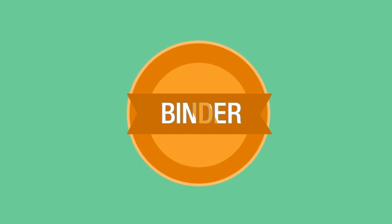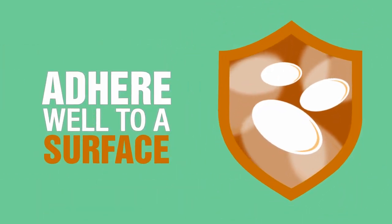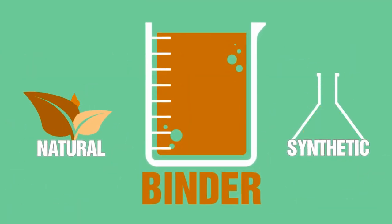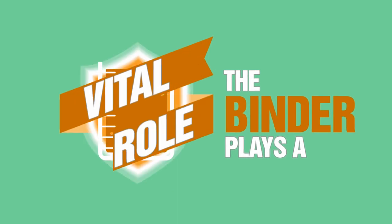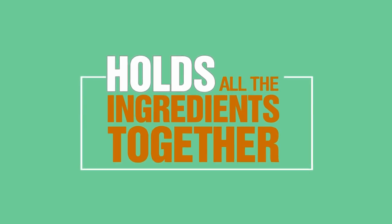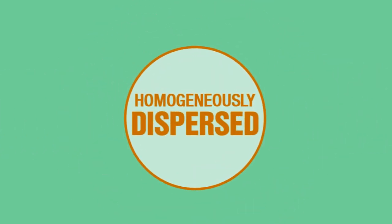A binder is what forms the protective matrix that allows the pigment to adhere well to a surface. The binder can be made up of one or more basic resin or polymer systems, either synthetic or natural. It determines the pigment and the type of solvent in which it is dissolved. The binder plays a vital role in giving protection to the substrate and to the components within the film. As the main constituent material that holds all the ingredients together, it ensures that resin, fillers, pigments, and other components are homogeneously dispersed.